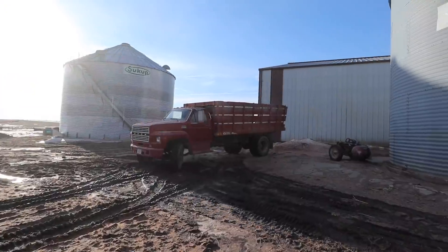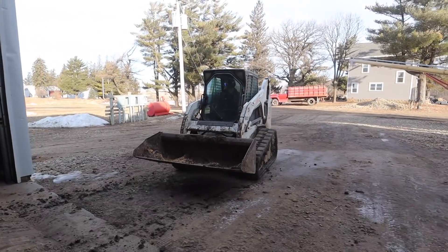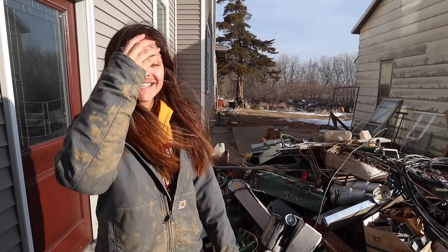The dump truck. Hey Neva. Yeah? On a scale of 1 to 10, how excited are you to get rid of this? 10. I've been wanting to do this forever because I want it gone, so I'm really excited to get rid of it.